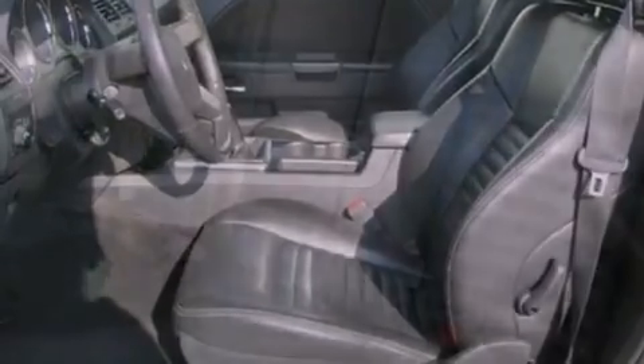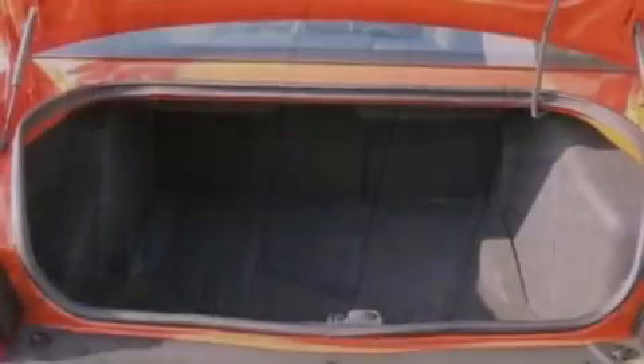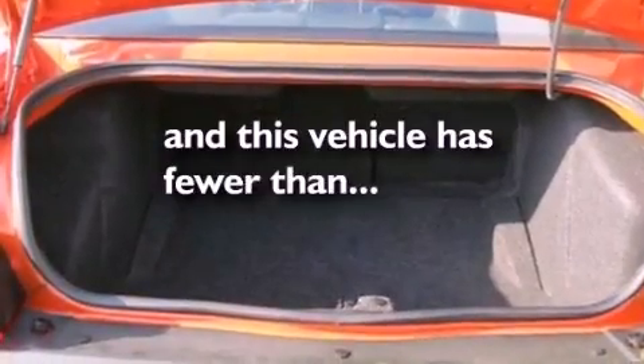Side curtain airbags, child seat safety anchors, a power driver's seat, and this vehicle has less than 28,000 miles.